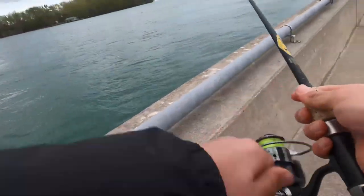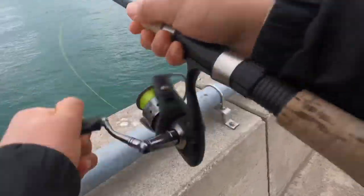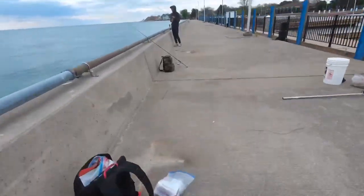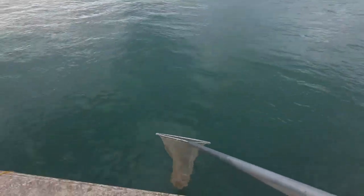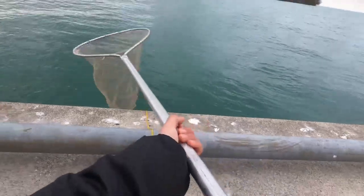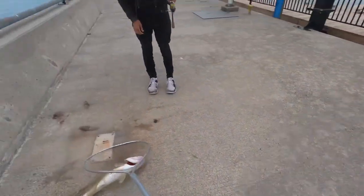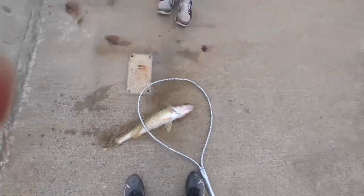Oh, you got one! All right, I got the net — nice, nice! The June Bug fire — it tanked it, pretty strong. There you guys go, that's number one for Parker!